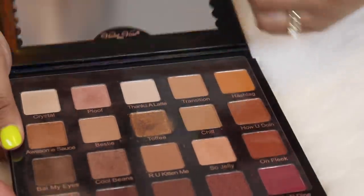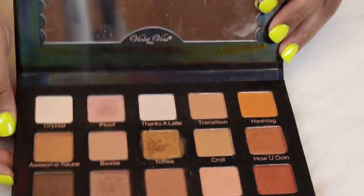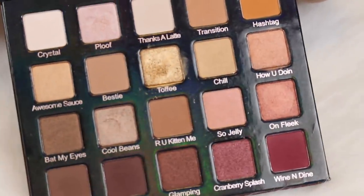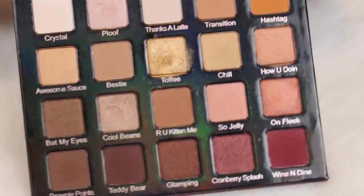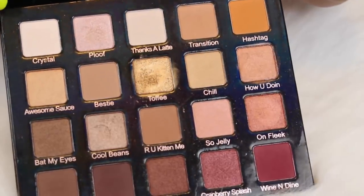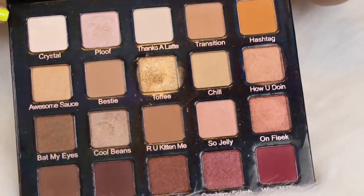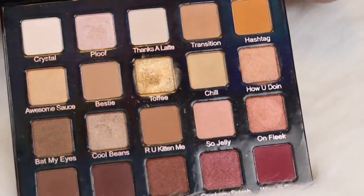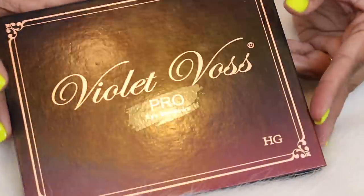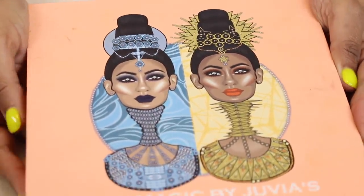Here is the Violet Voss Holy Grail palette. I used to be obsessed with Violet Voss. I've decluttered a lot of the palettes I used to own from them and kept this one — this is the one that has stuck around in my collection the longest. I keep meaning to do a throwback palette look with this but just haven't gotten around to it.